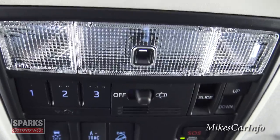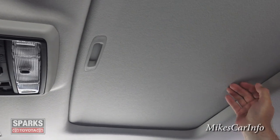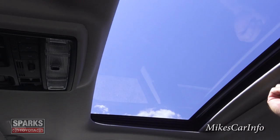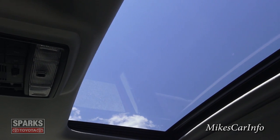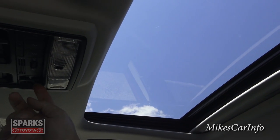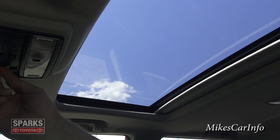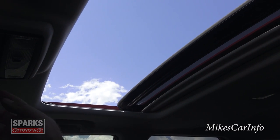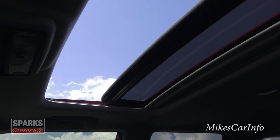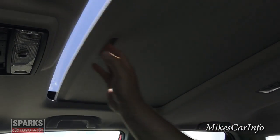These buttons are for your sunroof, which is right here. It does have a pretty good shade so you can close out the light — right now it's a really hot day so having sun shining on me is not what I want. But I can open up the shade, tilt up the sunroof if I want to, or slide it all the way open. I'll go ahead and close it up — on a really hot day you don't really want the sun on you.